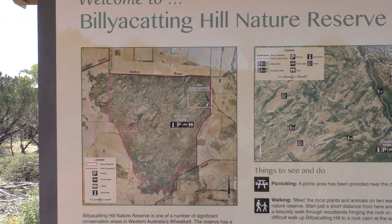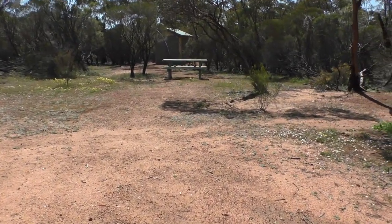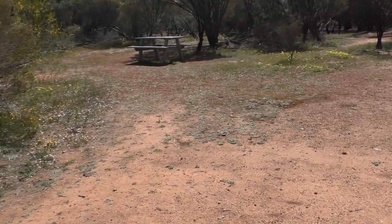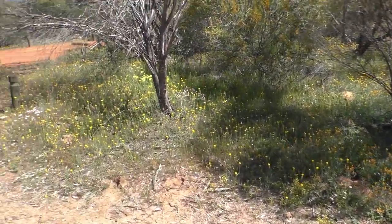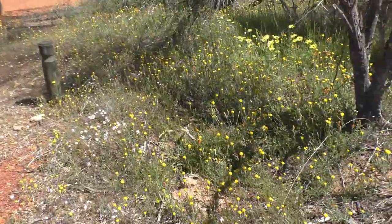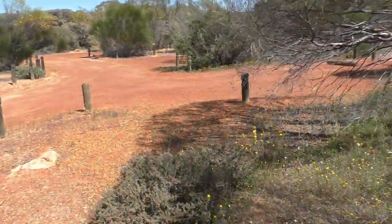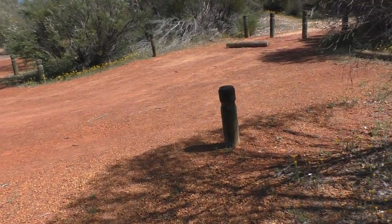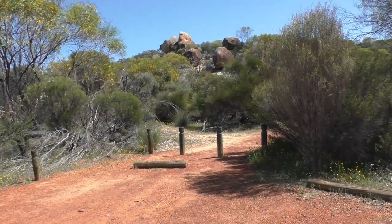The second place we're visiting today is called Billikatting Hill. It's only a day-use area, so not a campsite. It has toilets, seats and tables, and hopefully some interesting wildflowers and birds. You can definitely hear the birdsong. You can see a few wildflowers here and some weeds by the car park. We'll just have a quick look around and see what we can find. The hill's just up in front of me, with some interesting-looking rock formations up there.